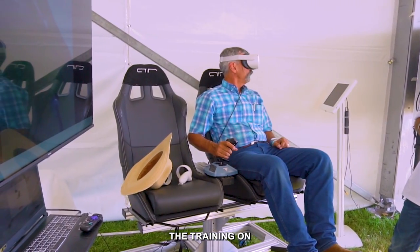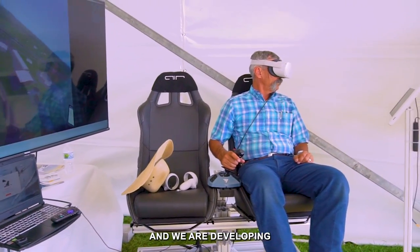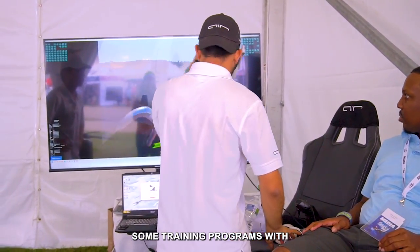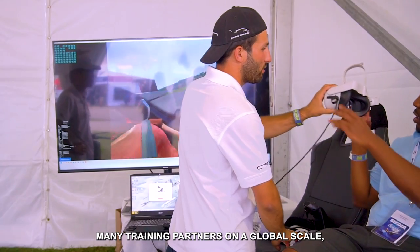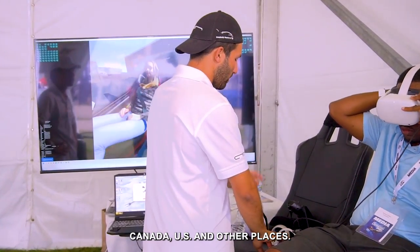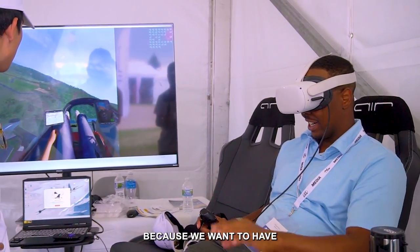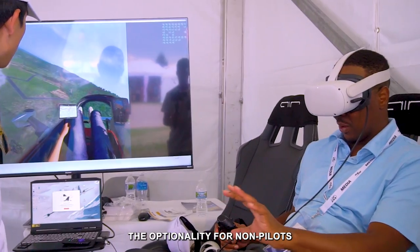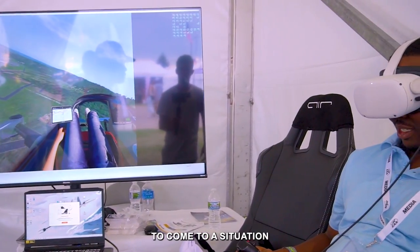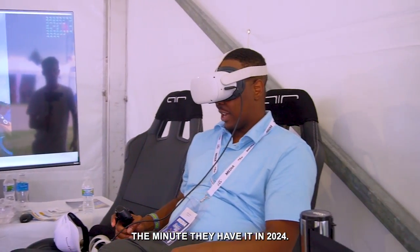The training of this aircraft is much different than any other aircraft you know. We are developing training programs with leading training partners on a global scale — Canada, US, and other places. We are partnering with those schools because we want to have the optionality for non-pilots and pilots to come to a situation where they can fly their vehicle the minute they have it in 2024.